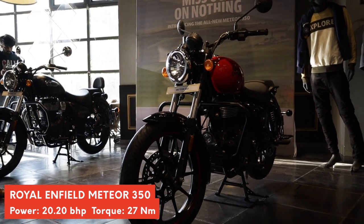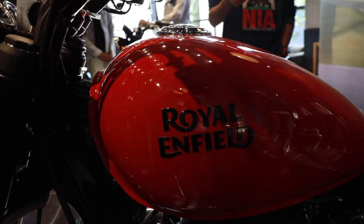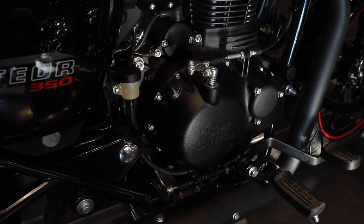Honestly, if it was meant as a serious tourer, it should have had a 6-speed gearbox. But the same was said for the Himalayan when we saw the specs on the sheet, and it did surprise us when we rode it.